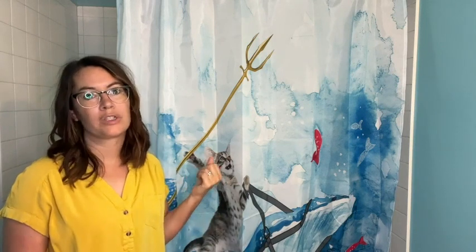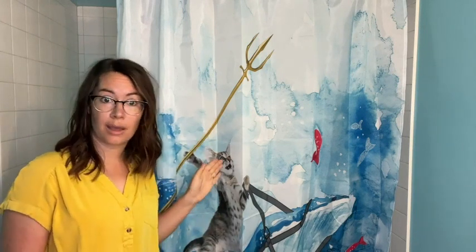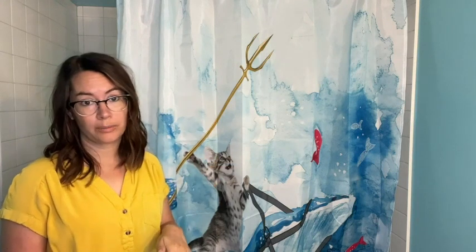Another thing that I like about this shower curtain is that it is waterproof. I didn't have to buy a separate liner to make sure that the water stays in the tub and not on the floor. I've been nothing but happy with this and I would definitely buy it again. That's my point of view.